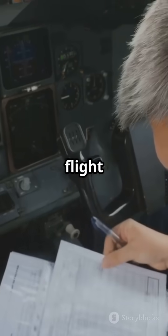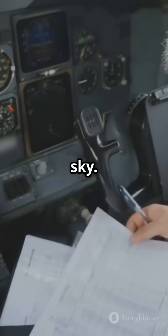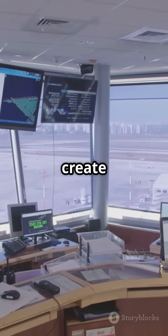Before takeoff, each plane files a flight plan, like a roadmap in the sky. Controllers ensure these sky highways don't create conflicts.